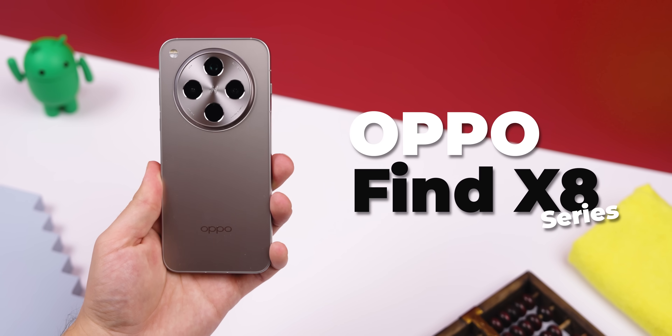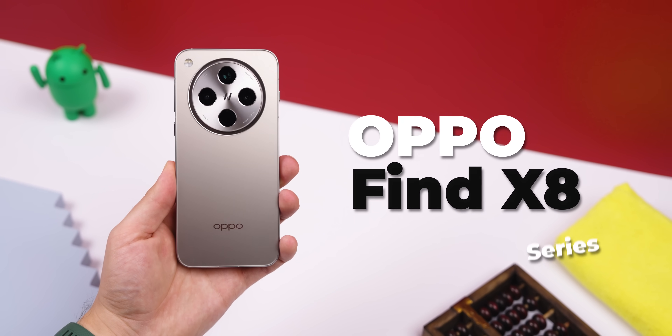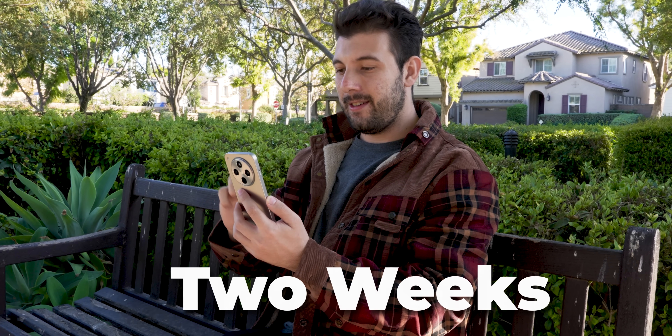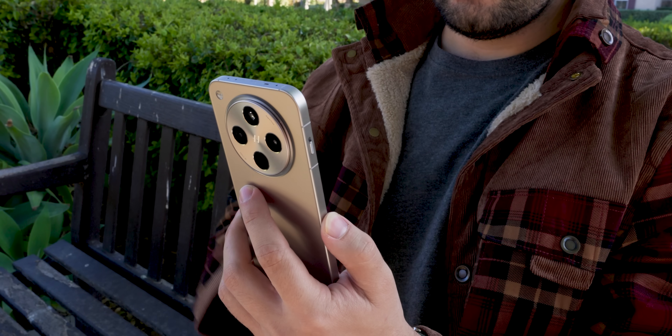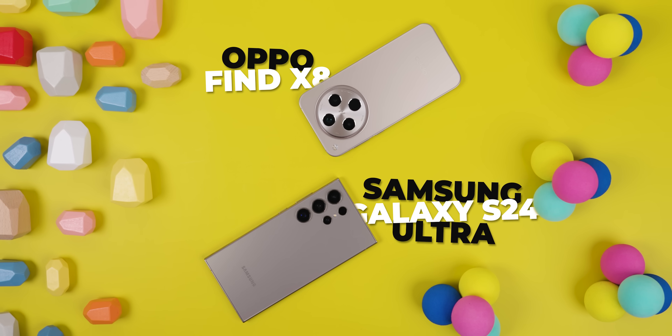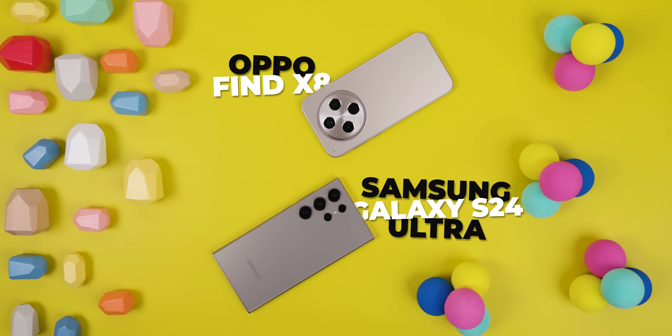Say hello to the Oppo Find X8, the latest flagship that Oppo has thrown into the ring. I've had it in my hands for around two weeks now, and Oppo has definitely stepped things up with some sleek new features. So I figured, why not walk you through what's new with this phone, and for a bit of extra fun, let's size it up against the Galaxy S24 Ultra, one of the most powerful Androids out right now.